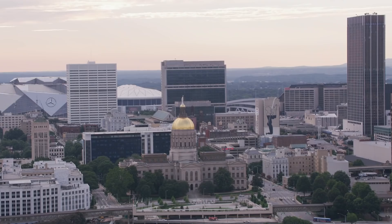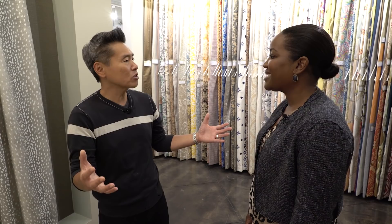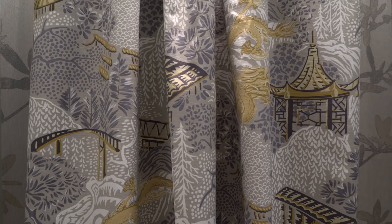Here we are at ADAC, the Atlanta Decorative Arts Center, where Vern has a line of fabrics and wallpapers in the Fabricut showroom. This is where my fabrics, trims, and wall coverings are. I was really thinking about the foyer and the fact that you have so much blank wall space. Foyers are interesting because you want people to feel welcome — relaxed, energized, and inspired. Since there isn't a lot of furniture, I wanted to really put something on the walls. This is from my wall covering line — the dragon pattern, with tints of gold, citrine, and mustard that will really pop in the space.